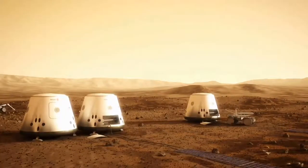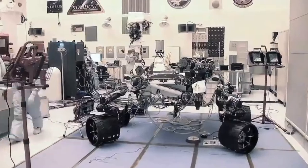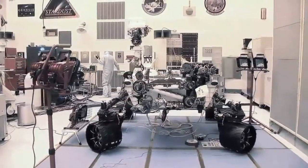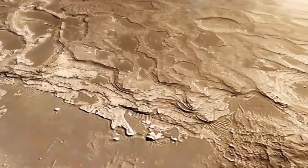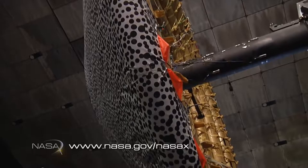The Curiosity rover weighed about one metric ton, while the current architecture for human missions states that we would have to land about 40 metric tons to get on the surface. This is where the concept for a HIAD comes in.